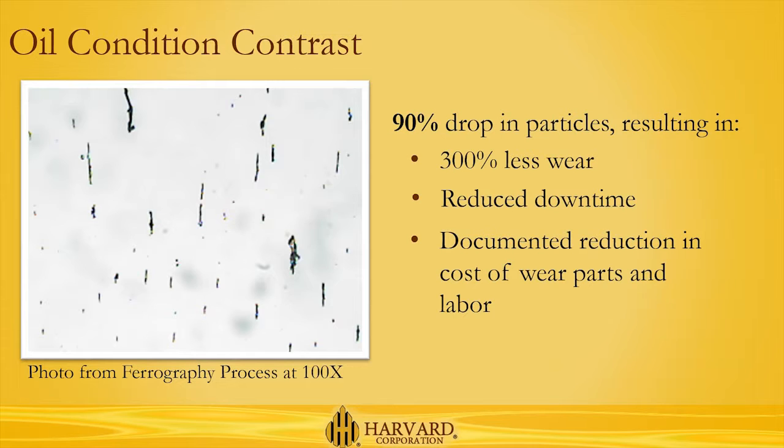Harvard's continuous contamination control system had delivered a 90% drop in oil contaminants, resulting in 300% less wear on the mill's internal parts, and a benefit for the mill's operator, who documented a reduction in mill downtime and in the cost of wear parts and labor.